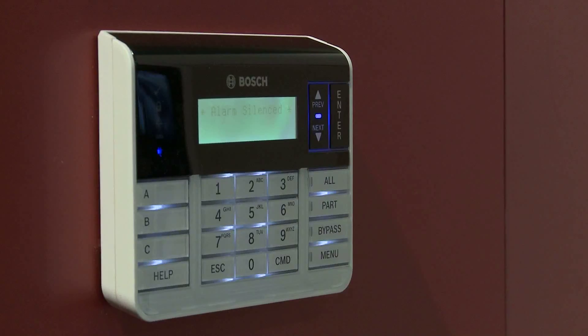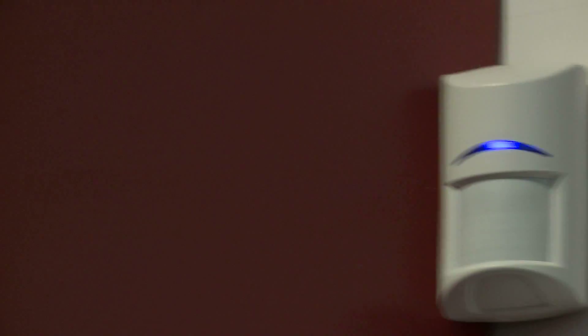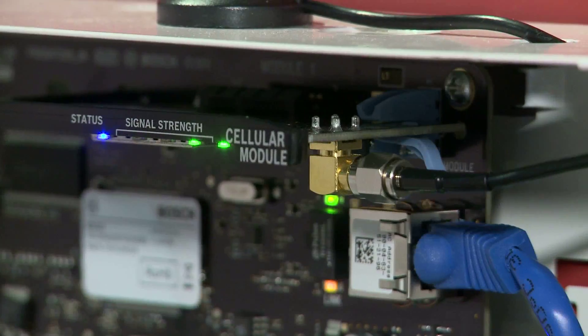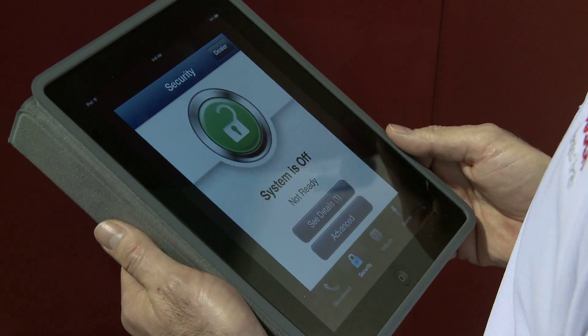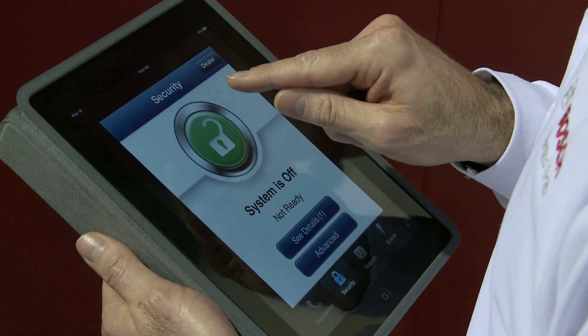We offer solutions such as perimeter security, motion detection, cellular, built-in Ethernet, and remote control over your security system using our remote security control application.